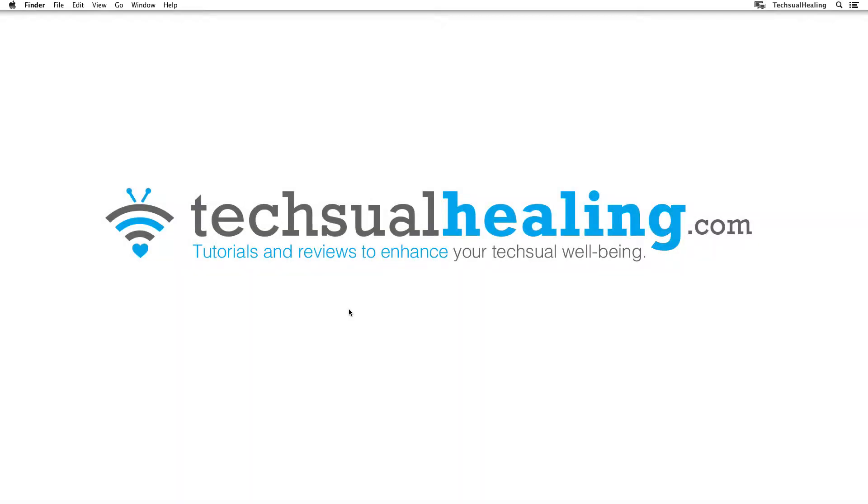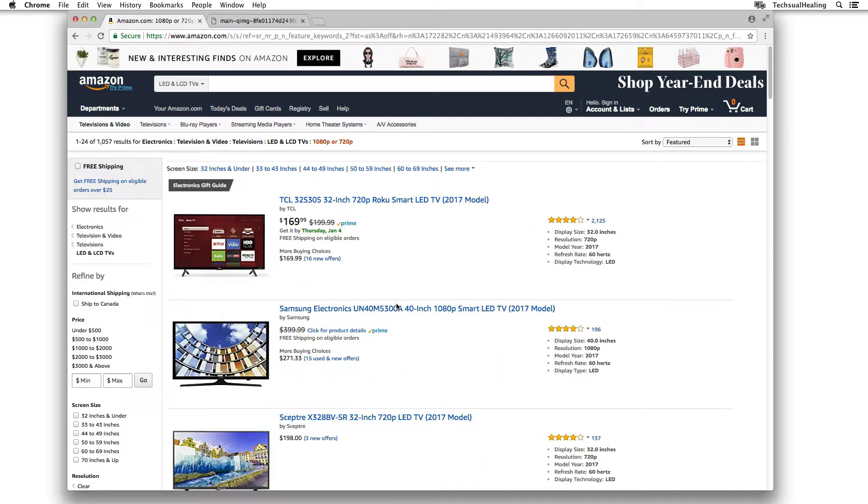Hello everybody and welcome to this video from textualhealing.com. My name is Quinn and today we're going to talk about HDTVs — not 4K TVs, HDTVs. 4K TVs, let's do another video for that. I'm going to create a video and I'll put the link in the description. But for now, if you're shopping for an HDTV, this is your video to watch.